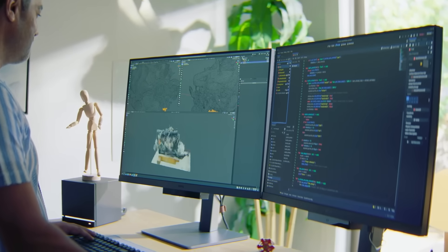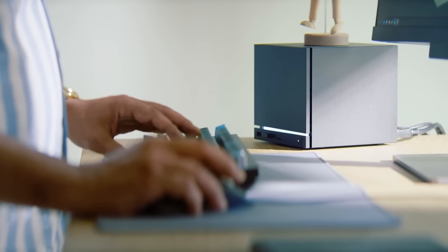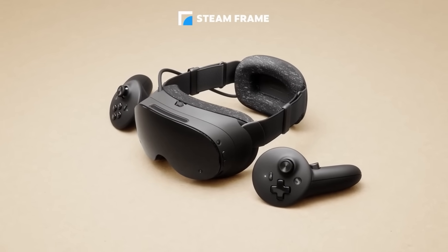But before we get into that, let's talk about the headset. The Steam Frame is Valve's attempt to bring both sides of VR together — standalone and PC VR in a single flexible device.